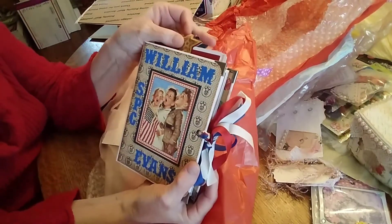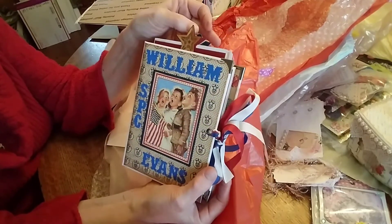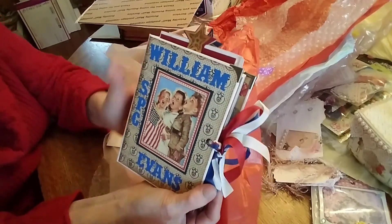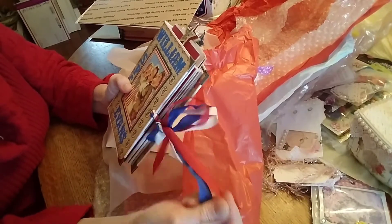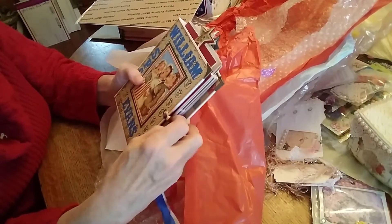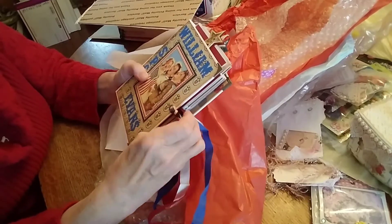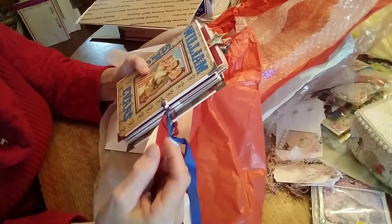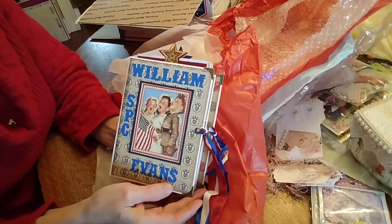Oh my god, it's beautiful. It's beautiful, Andrea. Let me get myself under control — she said I might get emotional, so thank you for warning me. For those of you that don't know, my son is Specialist William Evans, and he was killed in Iraq in 2005. Andrea made this in memory of him.